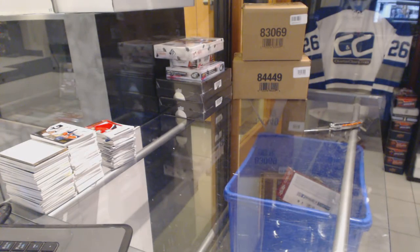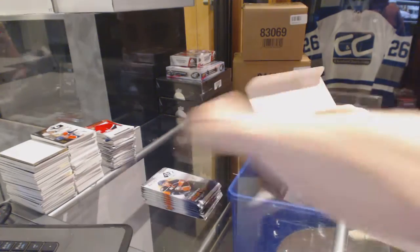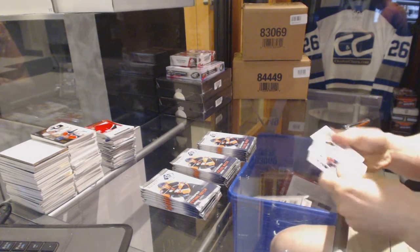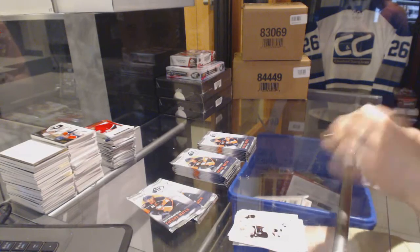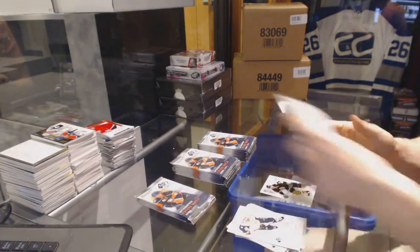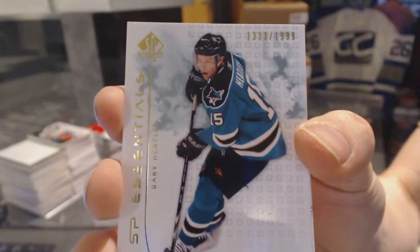On to the 09-10 SP Authentic. Lots of base cards. SP Essentials number 19.99 for the Boston Bruins Cam Neely. SP Essentials number 19.99 for the San Jose Sharks Danny Heatley.